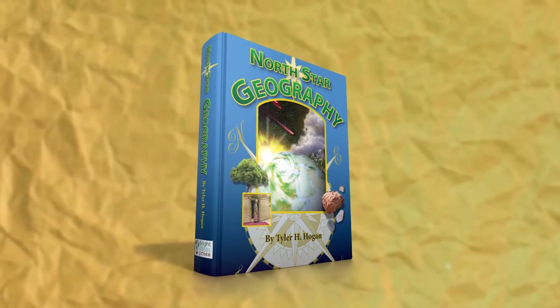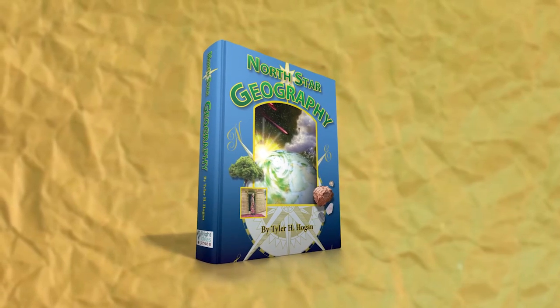Hi, I'm Tyler from Bright Ideas Press, and I am so excited to share with you North Star Geography, our junior high and high school geography program. This is my favorite subject, and it's more than just place names and outline maps. It's understanding how the world around you works.